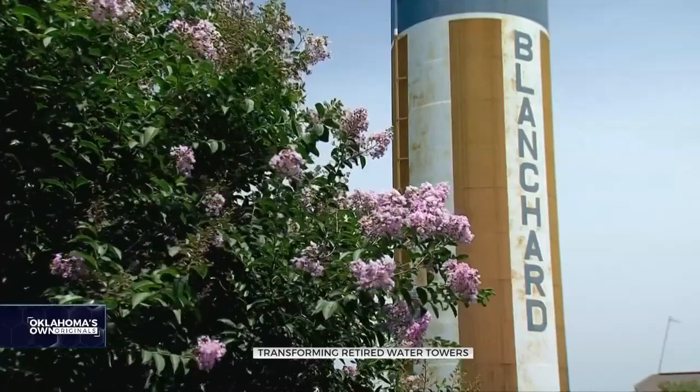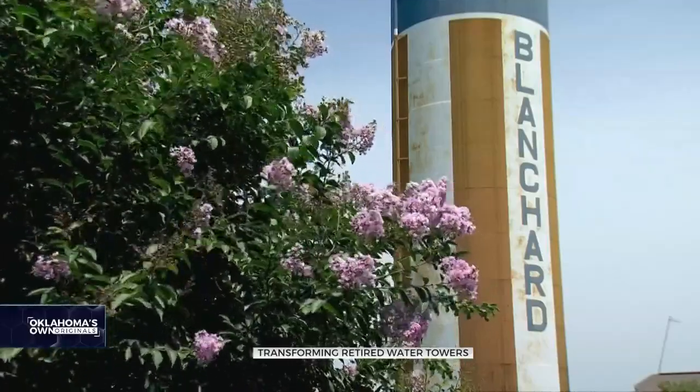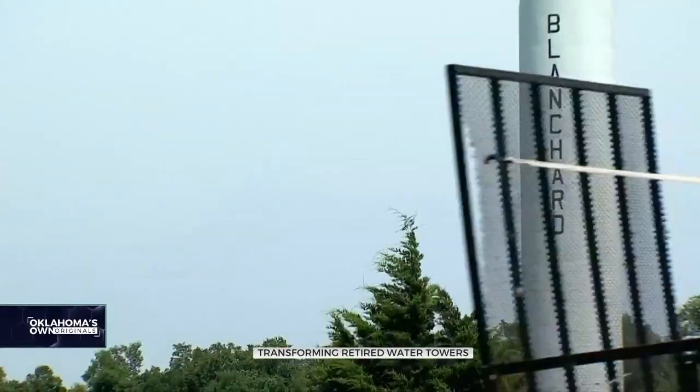Three of Blanchard's towers are reserved tanks for city water, but even with 30 wells to pull from, it wasn't enough. Looking at it, you can tell it's a little bit weather-worn right now, because it hasn't been used since about 1997, when they went live with the water line from Oklahoma City. Many towns aren't using their water towers anymore because they tapped into water supplied by Oklahoma City.